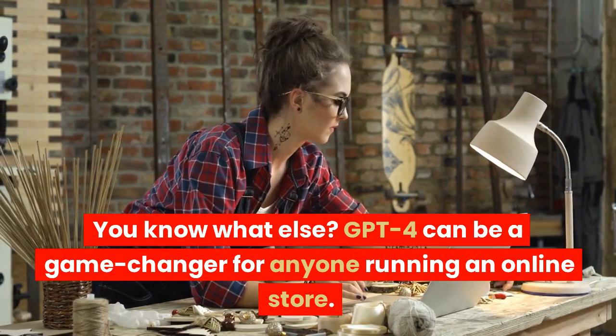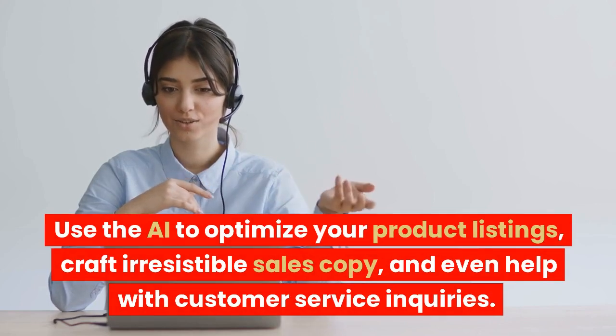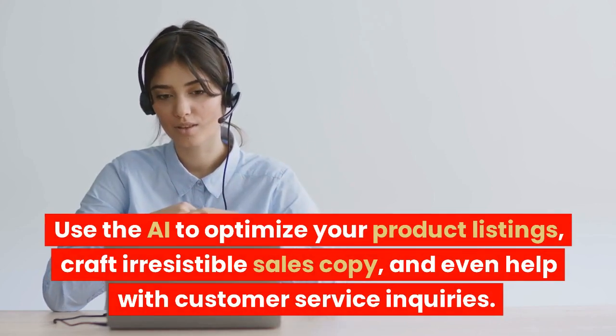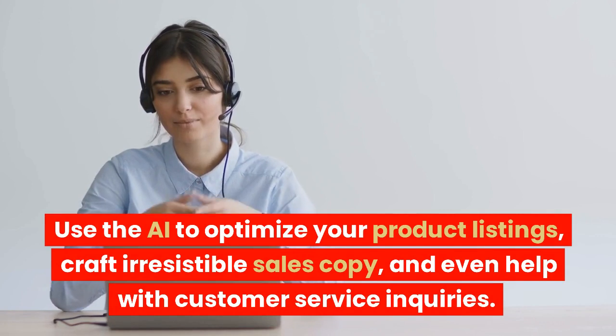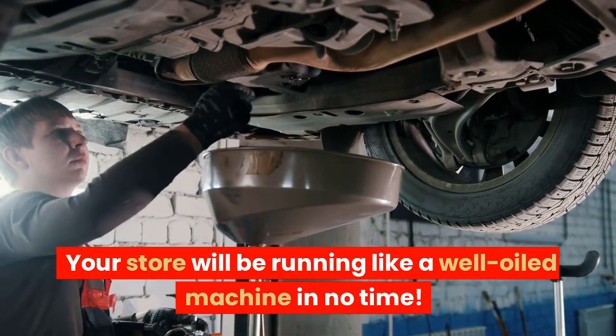GPT-4 can be a game-changer for anyone running an online store. Use the AI to optimize your product listings, craft irresistible sales copy, and even help with customer service inquiries. Your store will be running like a well-oiled machine in no time.